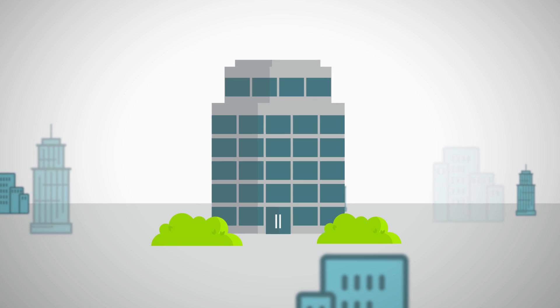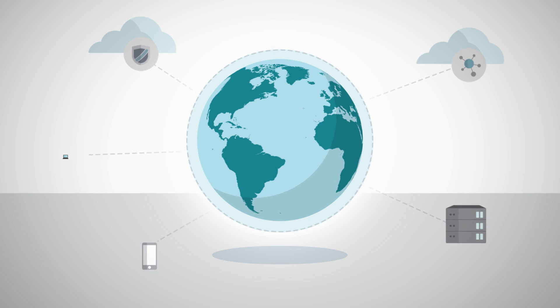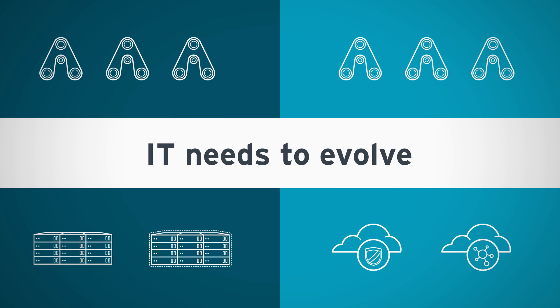In today's business environment, competition is everywhere. To thrive, you need to constantly evolve your business, and the technology that supports your business must evolve too.